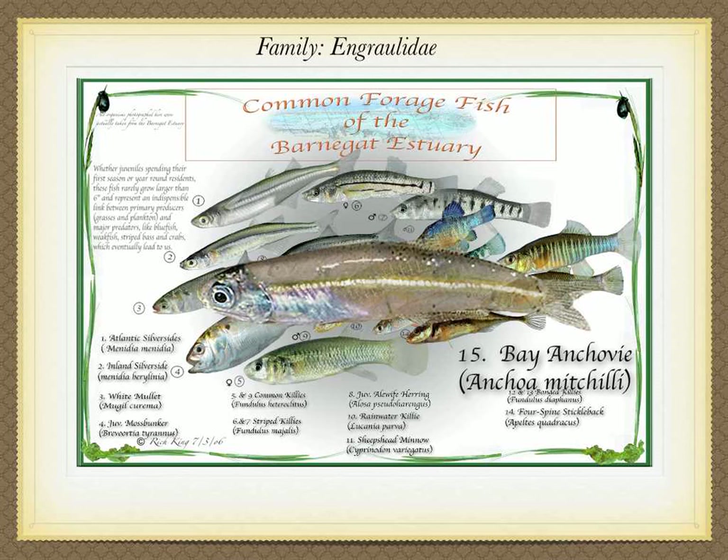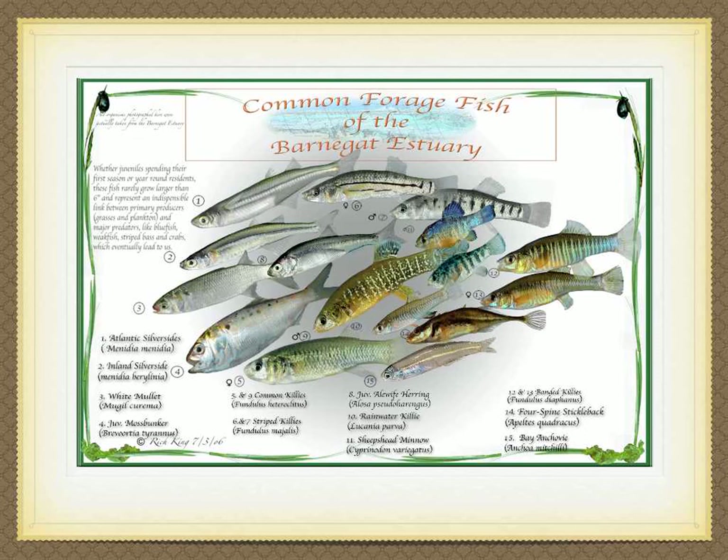Last but not necessarily least, the bay anchovy, Anchoa mitchilli, often called rainfish for the habit of dimpling the surface of the water like raindrops. Known to be the most numerous forage fish of the mid-Atlantic estuaries, but being immensely outnumbered by Atlantic silversides, that just doesn't seem to be the case in the Barnegat Estuary. At best, their appearance in numbers each year is inconsistent. Having an elongated, laterally compressed body of medium depth with a blunted nose and a long upturned lower jaw. Except for a silvery head, belly, and lateral line, they're pretty much translucent with a slight reddish tint. They have a similar life cycle as the Atlantic silverside, live two years, reach a size of four inches, though they're only going to make it to two inches by the time they leave the estuary in the fall.